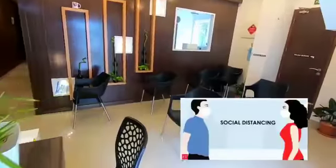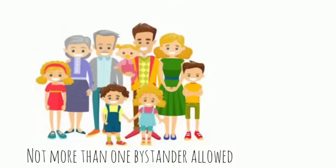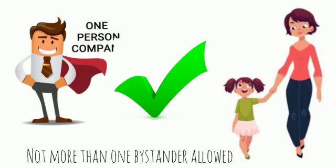A COVID-19 consent form is given and social distancing is followed in the reception area. Thermal screening is done at the front desk and not more than one bystander is allowed with the patient.